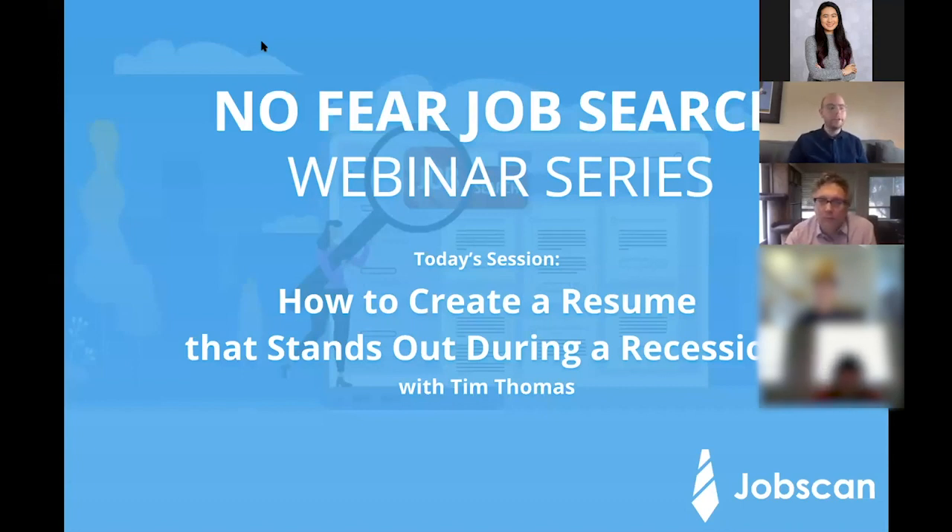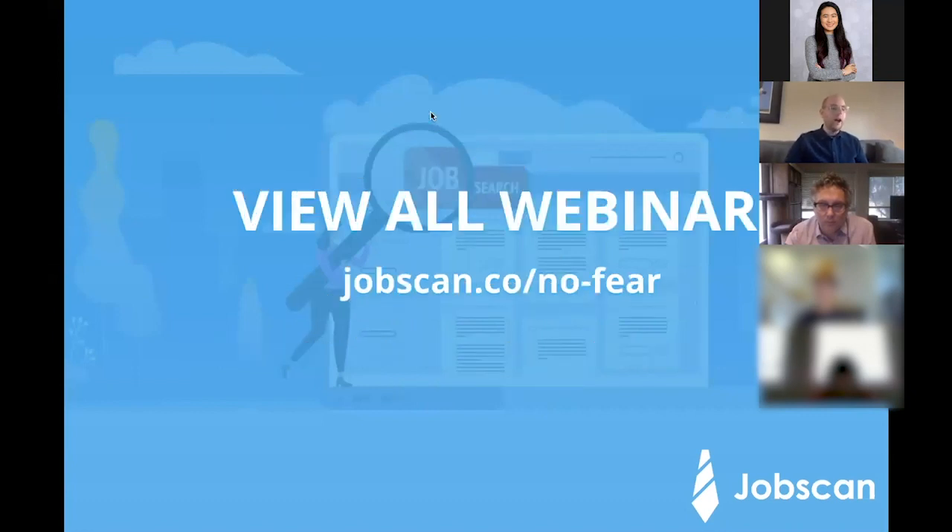We put together this webinar series in response to all the stress and strangeness in the world and job market right now. Our goal is simply to get as many job seekers as we can in front of the people and tools that can help them right now today. This webinar is the first of 15 in the series — check out the entire schedule at jobscan.co/no-fear.